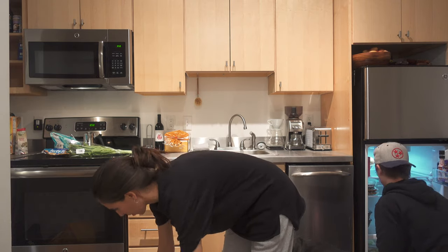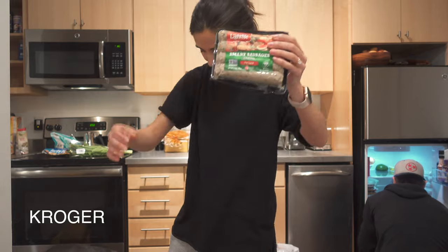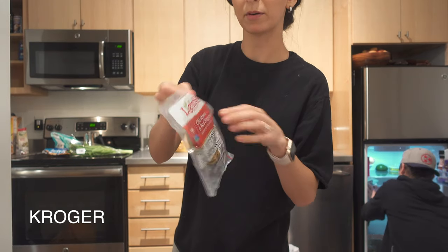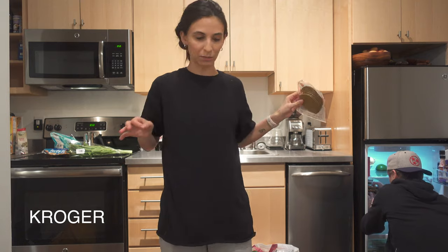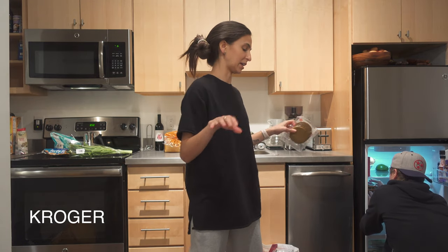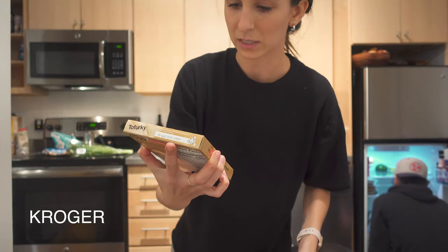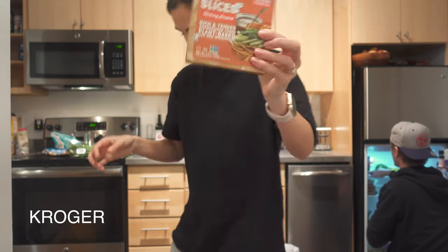From Kroger we got Light Life smart sausages — the Italian ones. Aldi doesn't do a vegan sausage, only vegetarian. We also got Light Life chickpea and red pepper veggie deli slices. Both of us have been randomly feeling like sandwich food lately — maybe it's spring. We're trying out Tofurky hickory smoked turkey slices too.